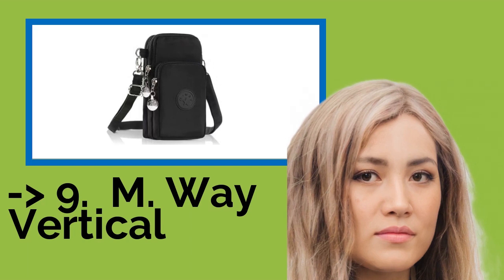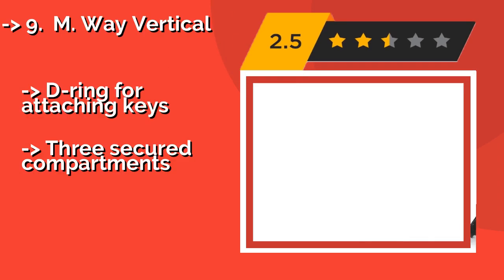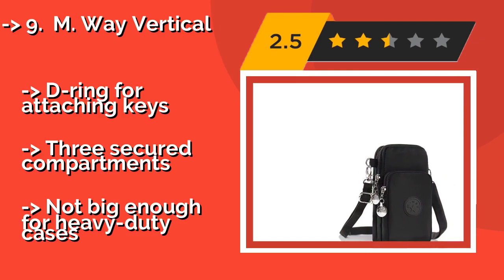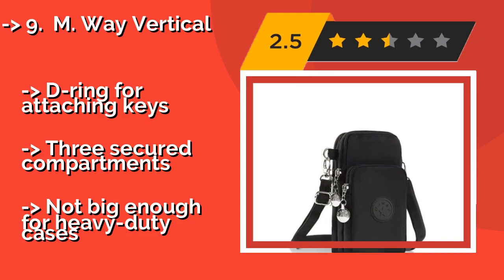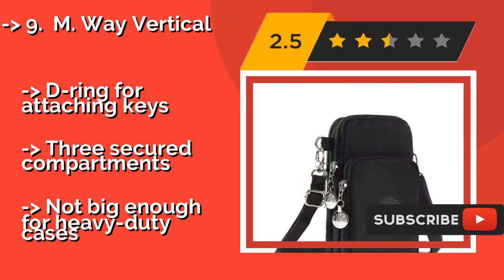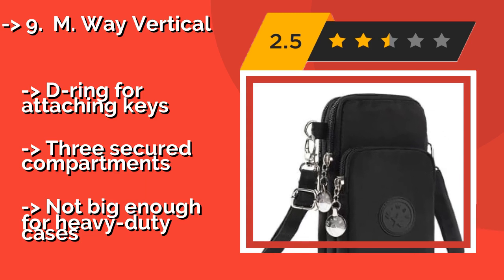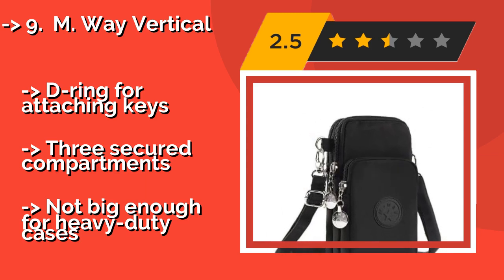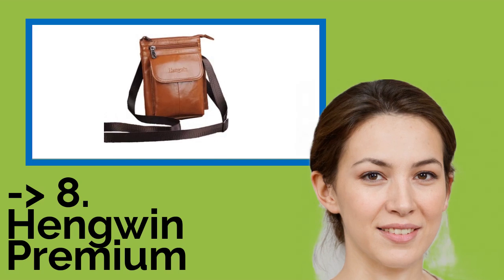Number 9: The S.M. Way Vertical, approximately $15, is one of the most versatile models around, with multiple convenient carrying options. You can even wear it on your wrist, making it more difficult for sticky fingers to get into it, or to make running easier if you're one of those overachievers. D-ring for attaching keys. Three secured compartments. But not big enough for heavy-duty cases. You shouldn't miss this product's review.